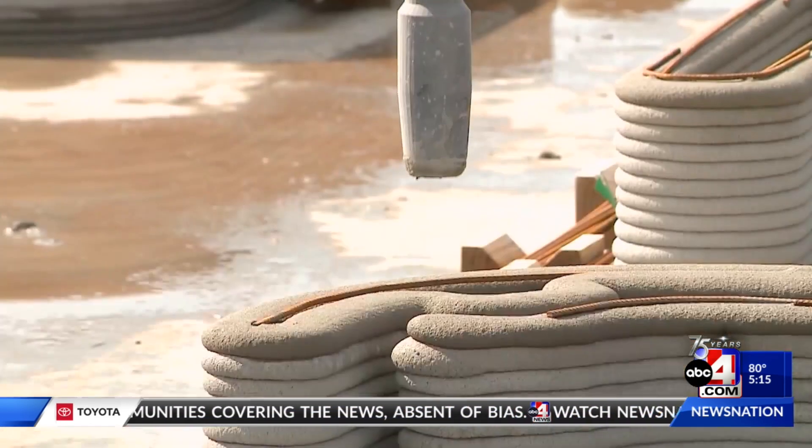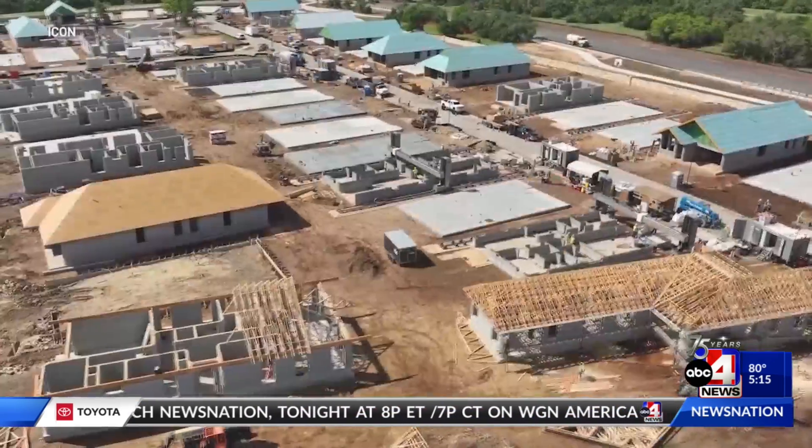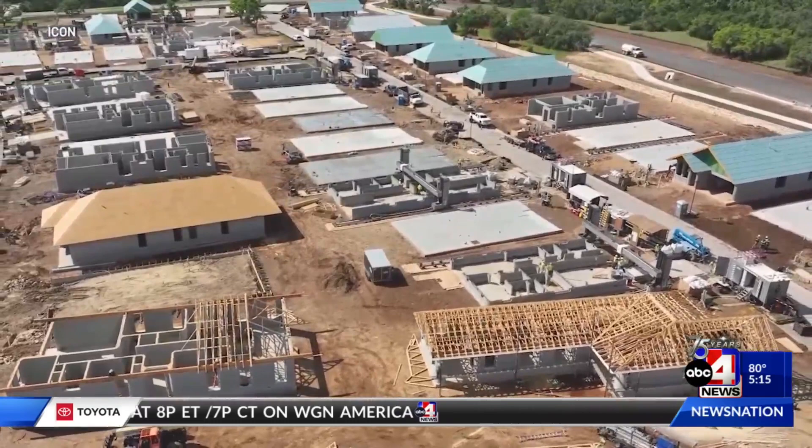Its builders believe the creation of this community is a major milestone. Bringing the first 3D printed community to the world is kind of just one more step for us and hopefully what becomes kind of a long line of innovations.